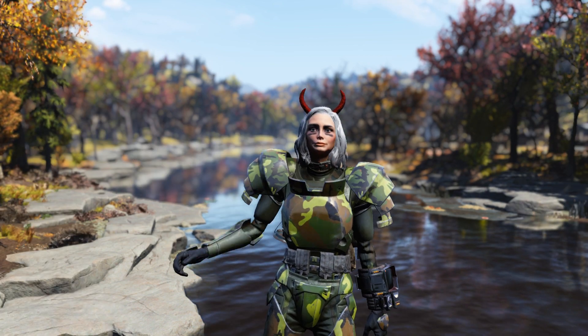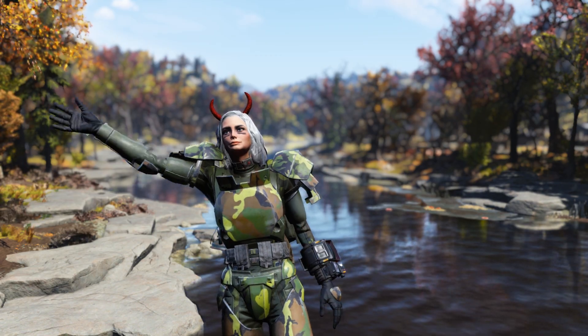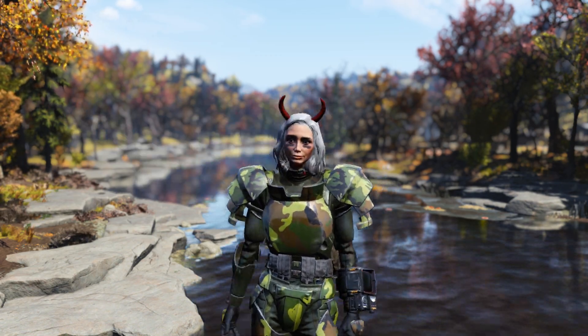Hey guys, Tonic here. Fallout games have always been known to have all sorts of Easter eggs and pop culture references, so I thought today we could hop in and check out some of the coolest ones in Fallout 76.